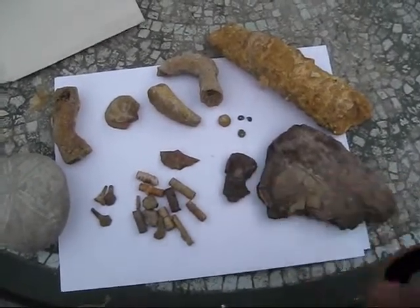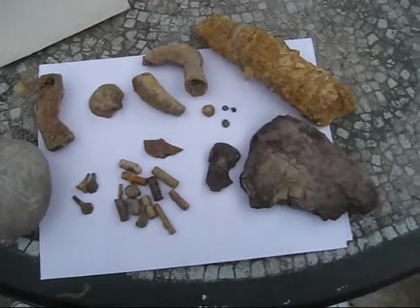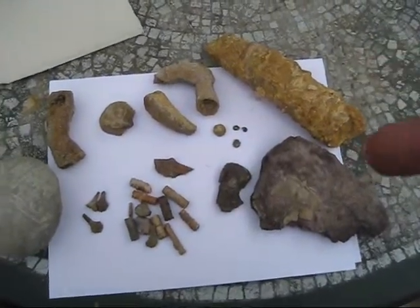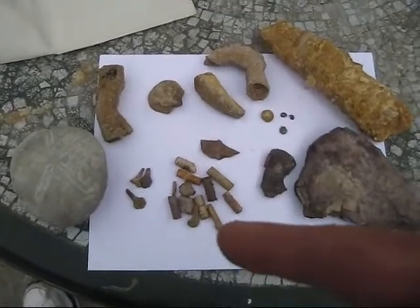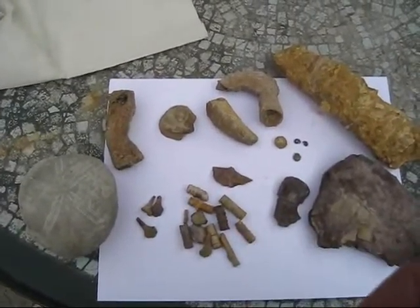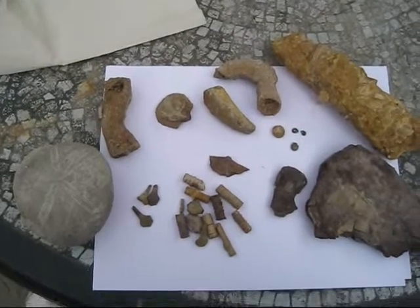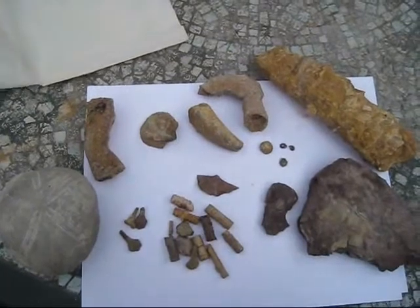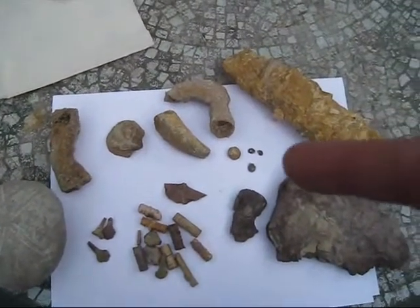Trilobite here — I'm trying to get him out but he broke. Those are coral over there and these are pieces of crinoids. There's some spines and what have you. And over here in the middle...